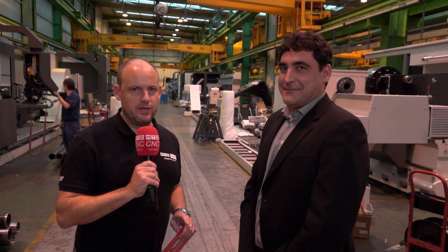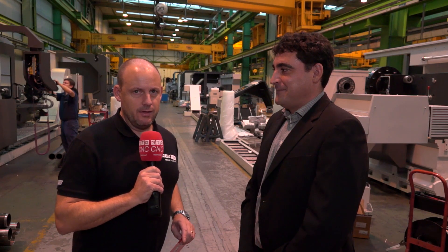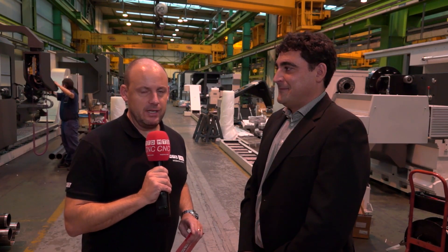Over the coming days you're going to see videos on the whole range from Geminis — fascinating technology on show here. It's going to be on MTD over the coming days and weeks.